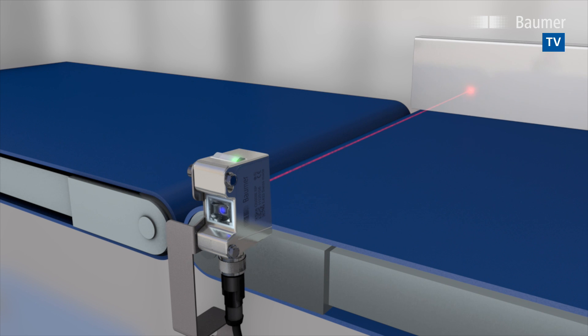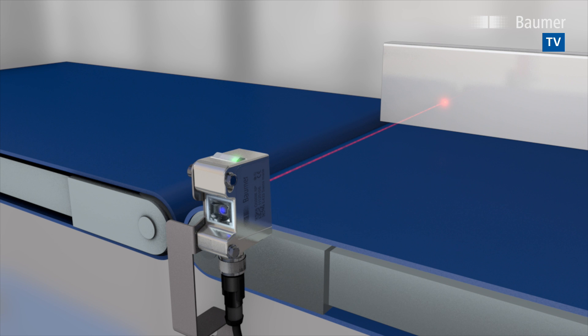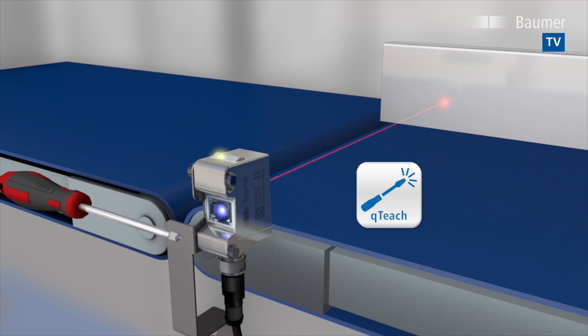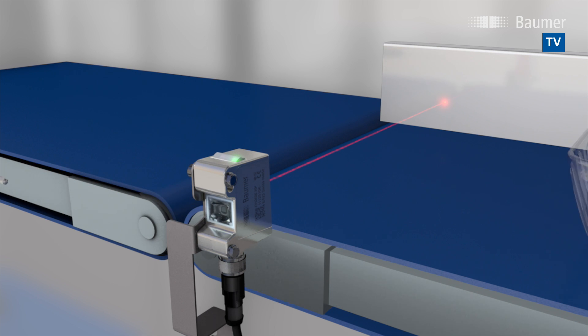In format alignment, parameter data such as measuring range or switching distance are easily transmitted to the sensor via IO-Link. This will ensure high equipment availability. Teaching by QTeach enables easy and time-saving installation as well as wear-free operation. A single touch with any ferromagnetic tool is sufficient for sensor teaching.